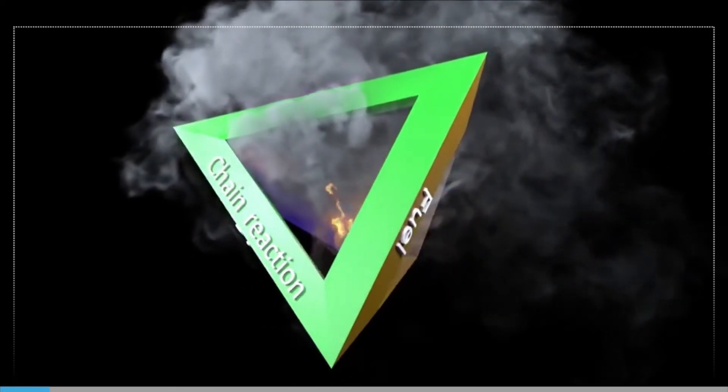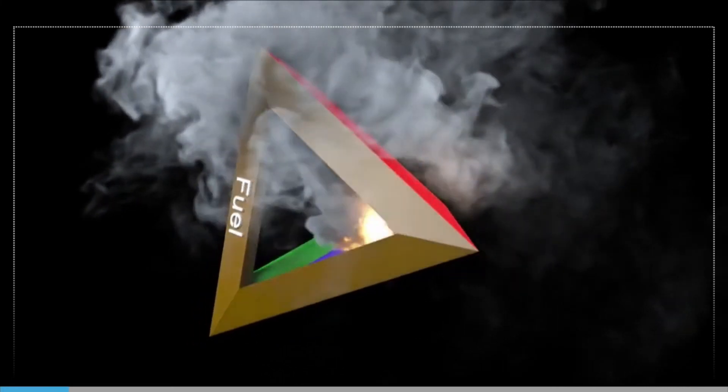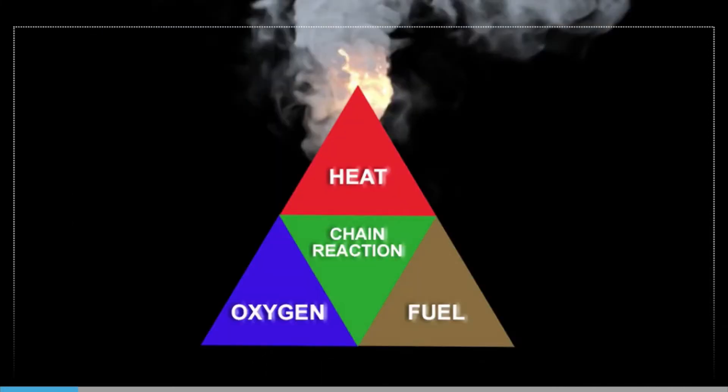The aim of this title is to refresh your knowledge about dealing with fires in the engine room and to prompt you to look at the procedures and systems specific to your own ship.